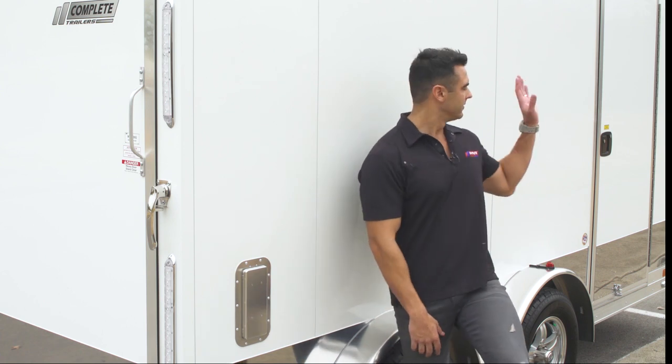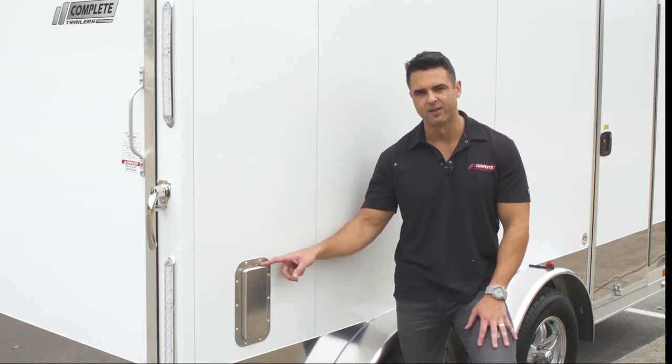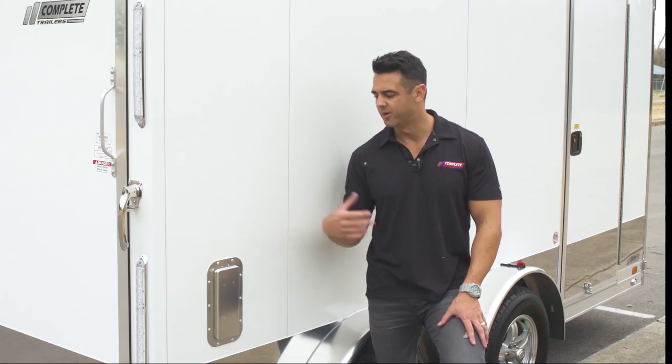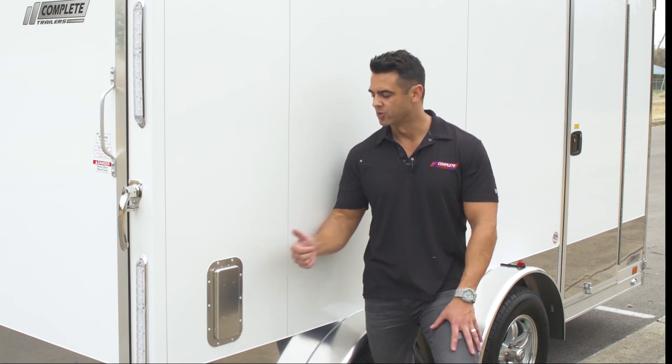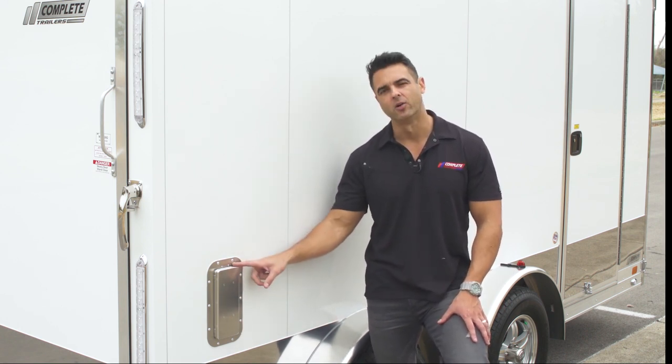On the curb side of the trailer we have our standard flush RV door that ATC provides, as well as Salem side vents. Salem side vents are great because you can open and close them depending on the weather. There's one in the front on the other side up high and this one is on this side down low, flushing out the cabin of the trailer when you're driving down the road.